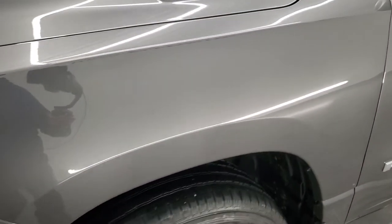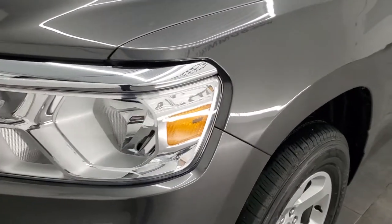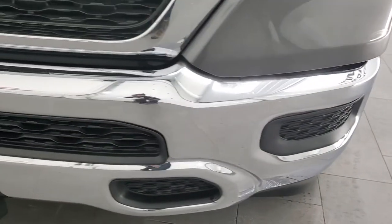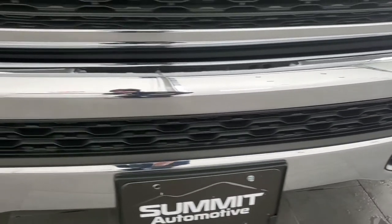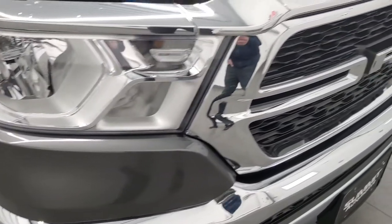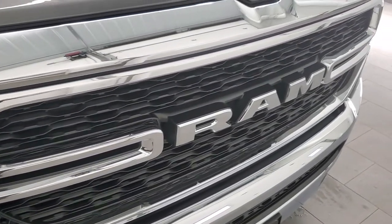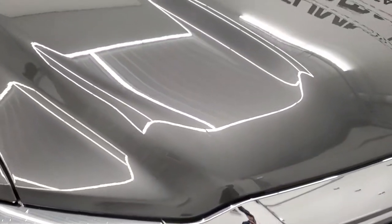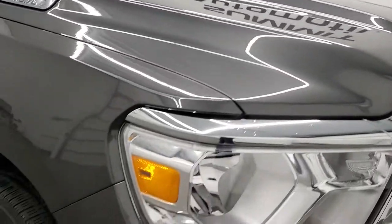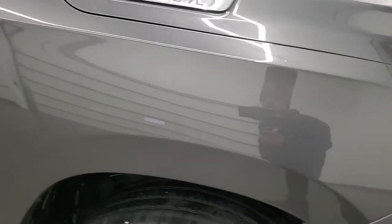The front fender is in excellent condition. I didn't see any major dents or dings on there. Headlight lenses are nice and clear. Front bumper is in excellent shape — didn't see any major dents or dings on that. It does have the chrome-trimmed grille. Didn't see any dents or dings on the hood, and the passenger side front fender is in excellent condition as well.